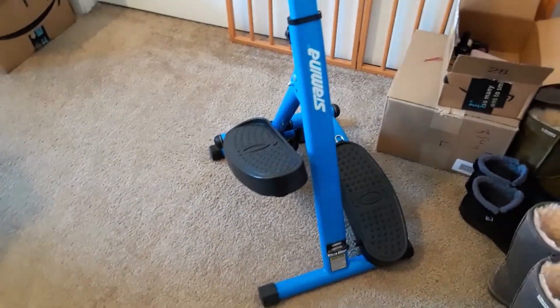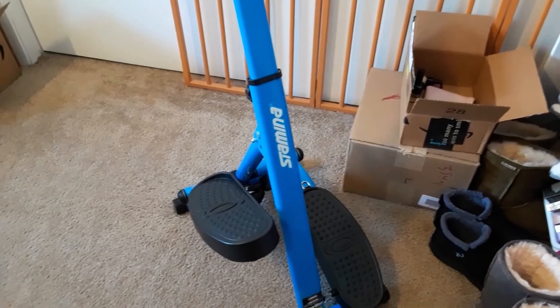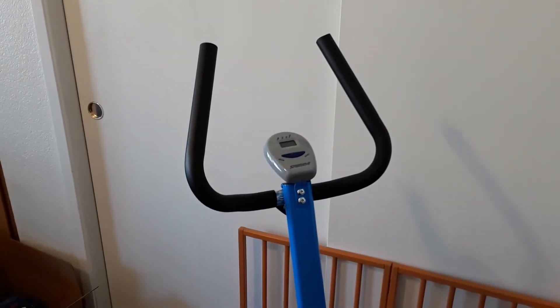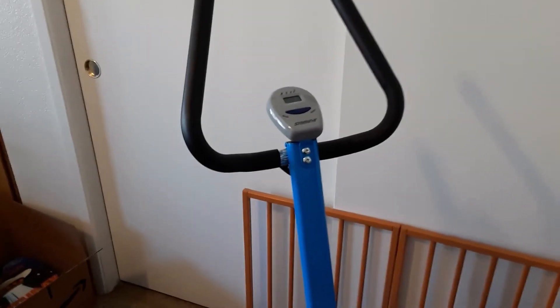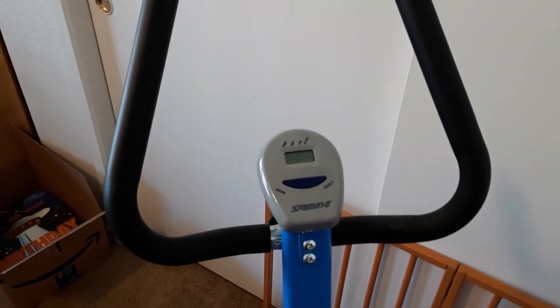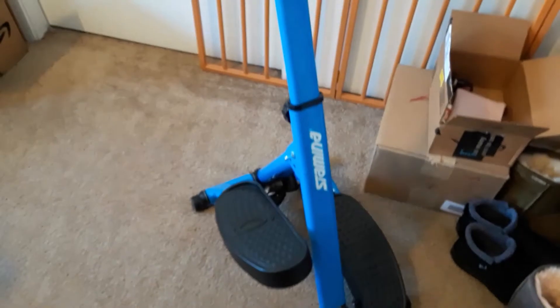The other thing I've been doing — my stepper. I'll insert a video of my stepper here. It has the steps you step on with hydraulics underneath that I cannot adjust — they are just very hard to do. It was really important for me to get one with handles because I have no balance. Getting one I can really hold on to is important. I really like the little counter on it — it counts your calories, your step count, and your time.